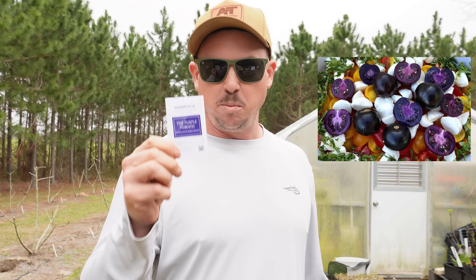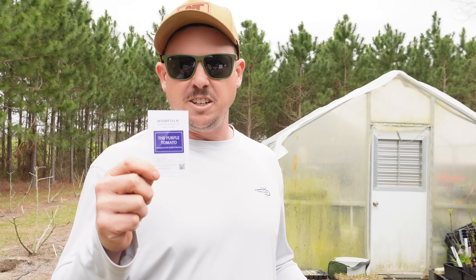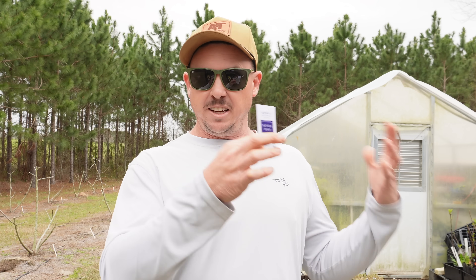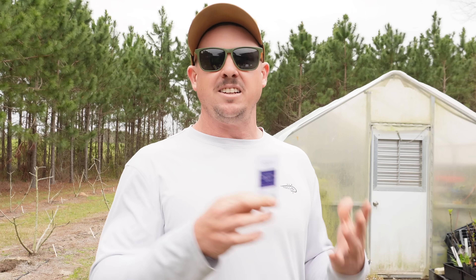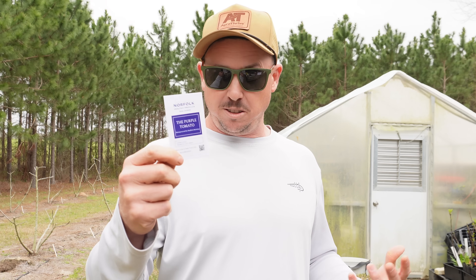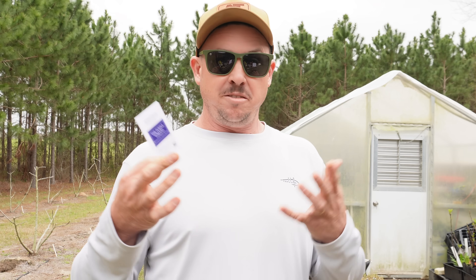This one is purple inside and out. So this purple tomato was genetically engineered to have a higher anthocyanin content. Things that are purple — purple carrots for example — have more anthocyanins than orange carrots, and anthocyanins are supposed to be really, really good for you.